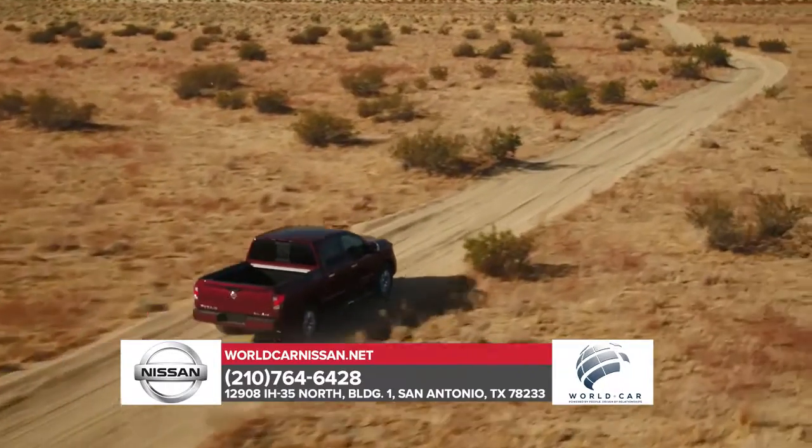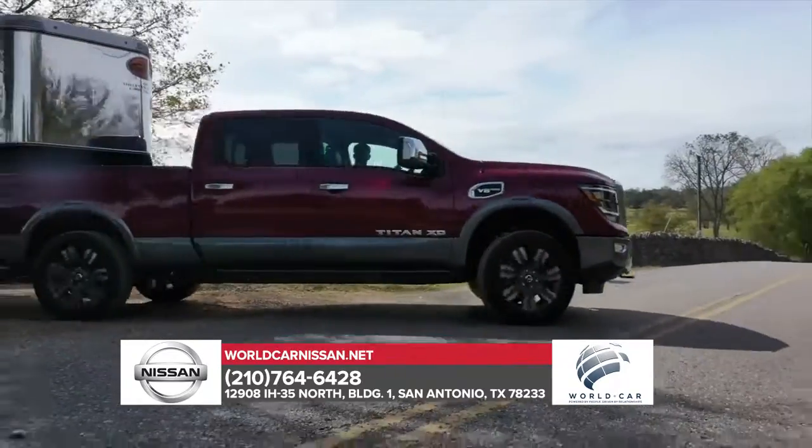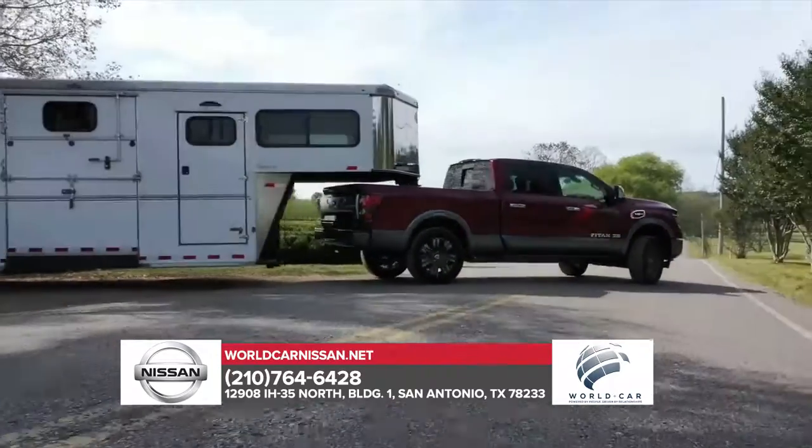a growing list of awards and accolades, and America's best truck warranty, it's no wonder the Titan is the fastest-growing full-size truck brand in America.